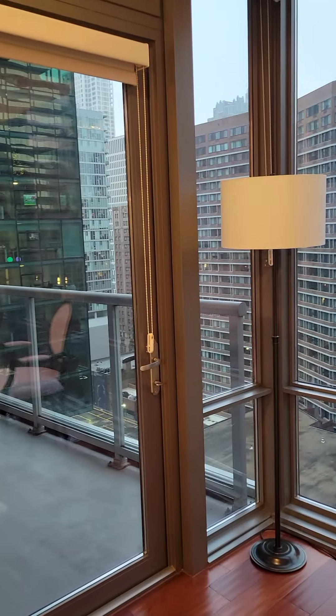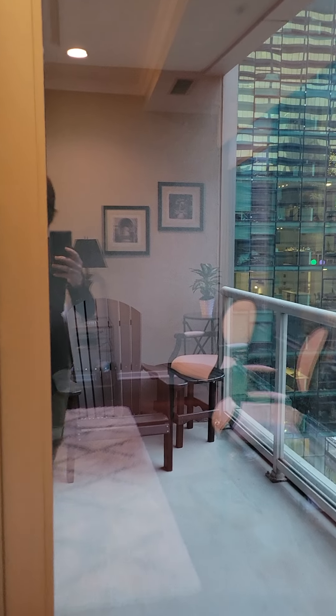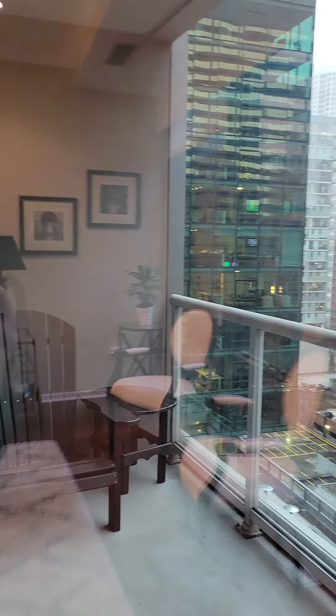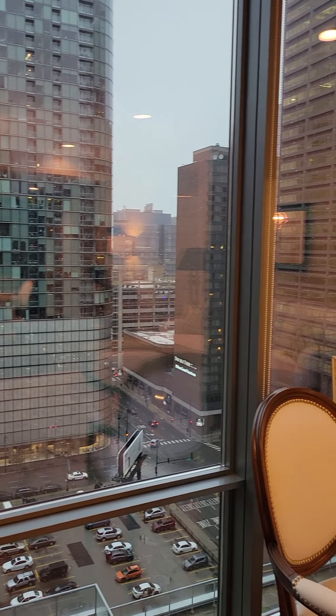This unit has a private balcony, as you can see right here, floor-to-ceiling glass windows, and city views.